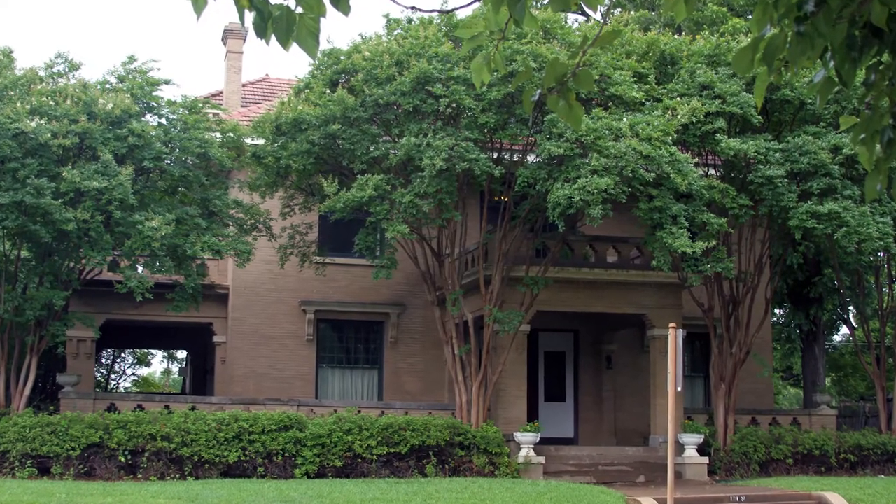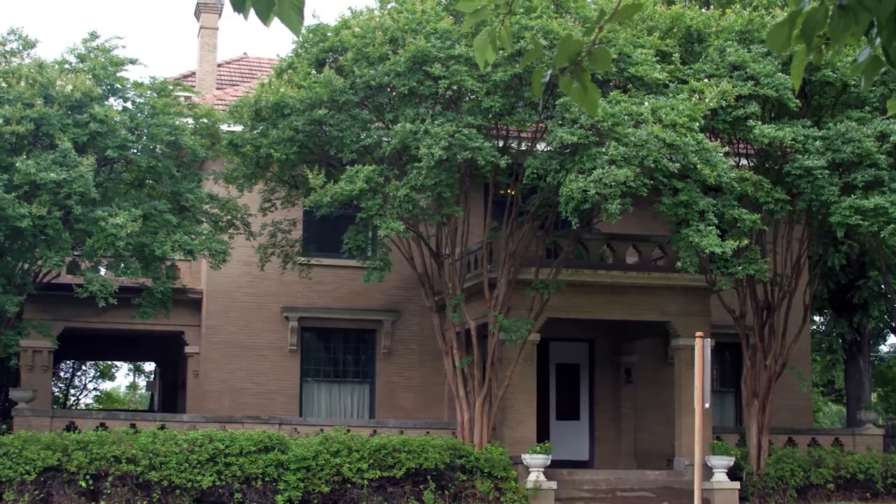I'm really excited because now my house looks fantastic on the outside and everybody can see what it's supposed to look like. I don't have to worry about the roof leak, I don't have to worry about the rotten wood, and I'm just really pleased.